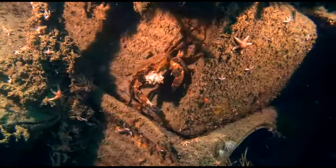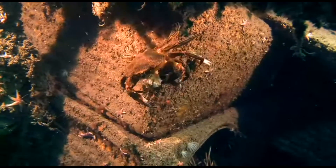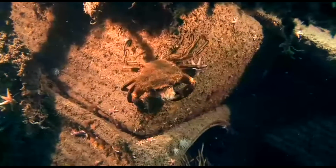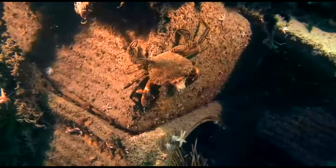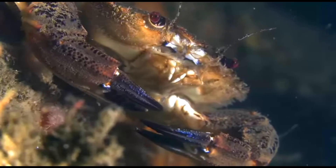Velvet swimming crabs are opportunistic feeders. They feed on a variety of brown seaweeds as well as smaller crabs, other crustaceans, and mollusks. Juveniles primarily feed on crustaceans.